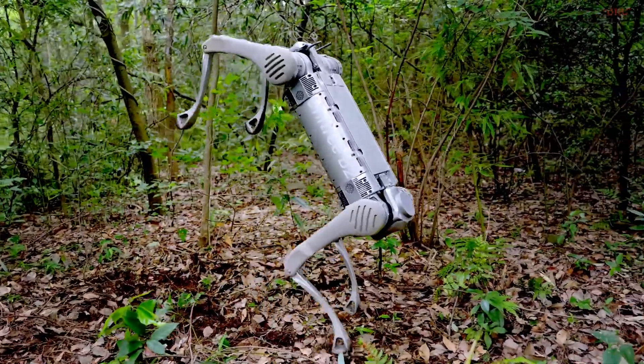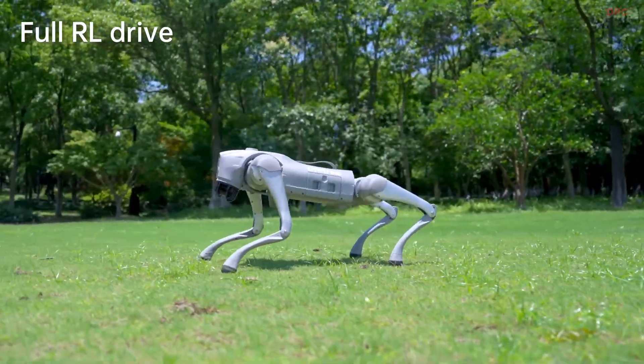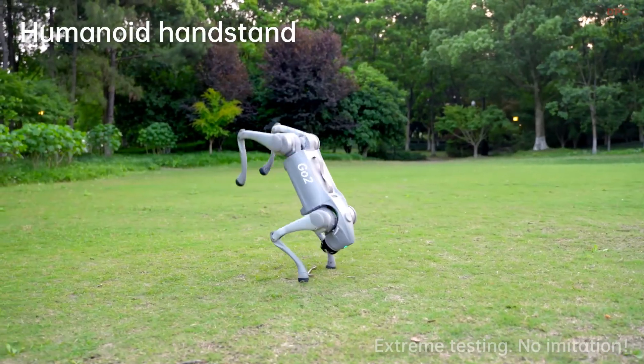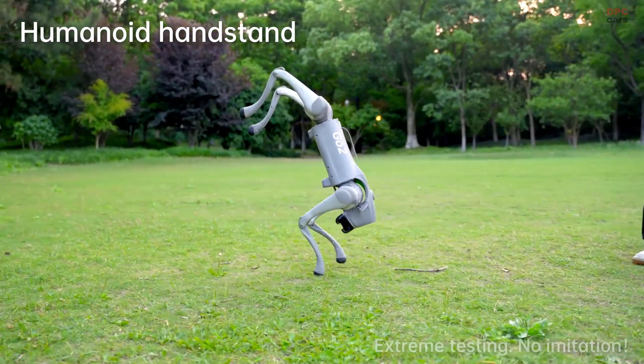The brains behind the learning is an open-source platform called Unitree RL GYM. With it, engineers can simulate different environments, test behaviors, and refine movements before letting the robot operate in the real world. The process moves from simulation to real deployment in four clear steps.